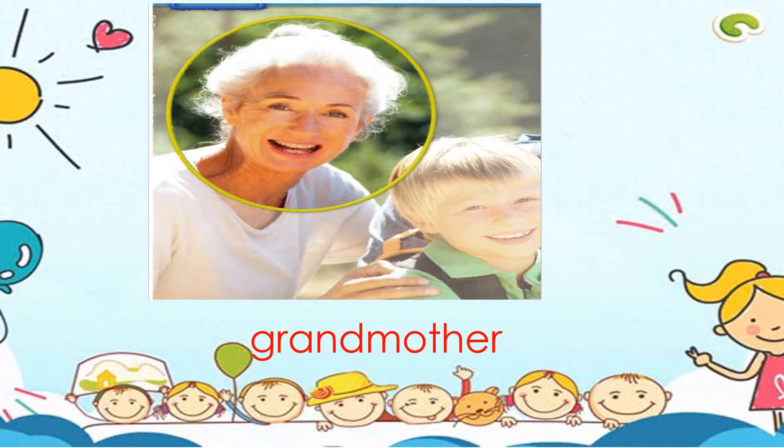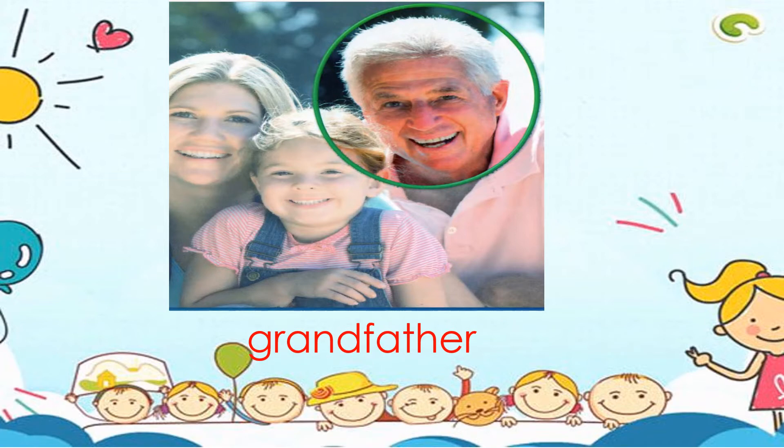Grandmother. Let's spell grandmother: G-R-A-N-D-M-O-T-H-E-R. Grandmother. Grandfather. G-R-A-N-D-F-A-T-H-E-R. Grandfather.